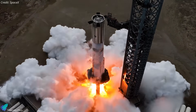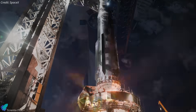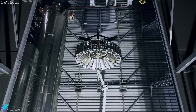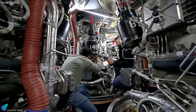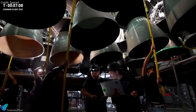With its static fire complete, Booster 15 is now technically ready for Flight 11. The stage will soon return to the production site for post-test inspections and final pre-launch work, including installation of the hot-stage adapter, integration of the flight termination system, and final configuration tasks such as minor system adjustments and hardware outfitting needed for flight certification.